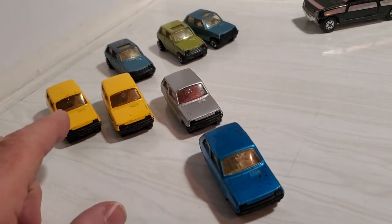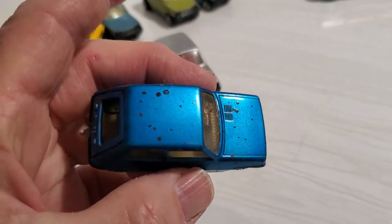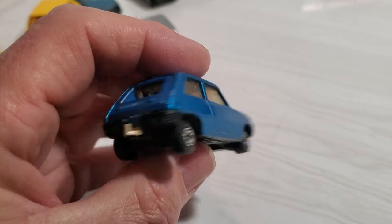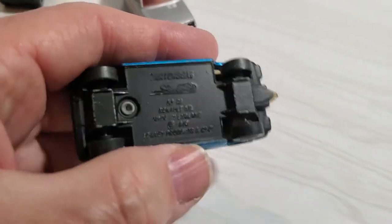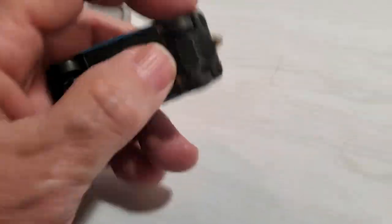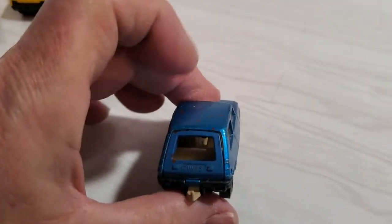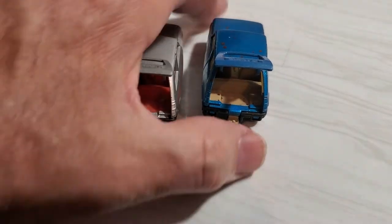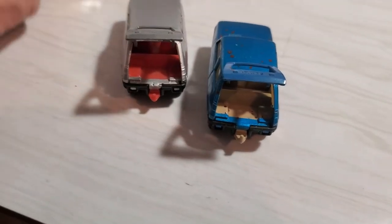I love these little castings — even in rough shape they're still very cool. A third color is this blue one, but it's got some splattered paint on it which is too bad. Overall it's in very nice shape — I don't know if there were tampos on this one. It's another made in England. One has a flat black base and one has a shiny base.